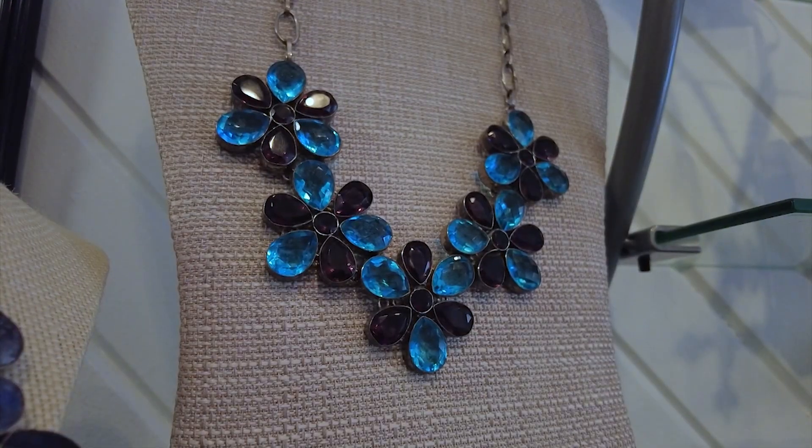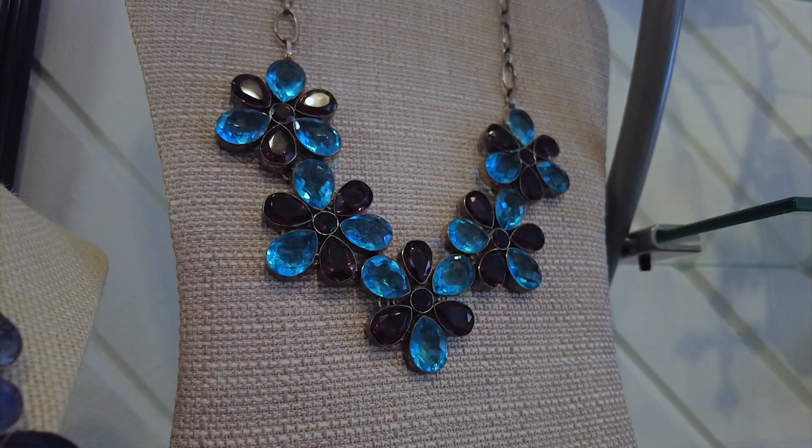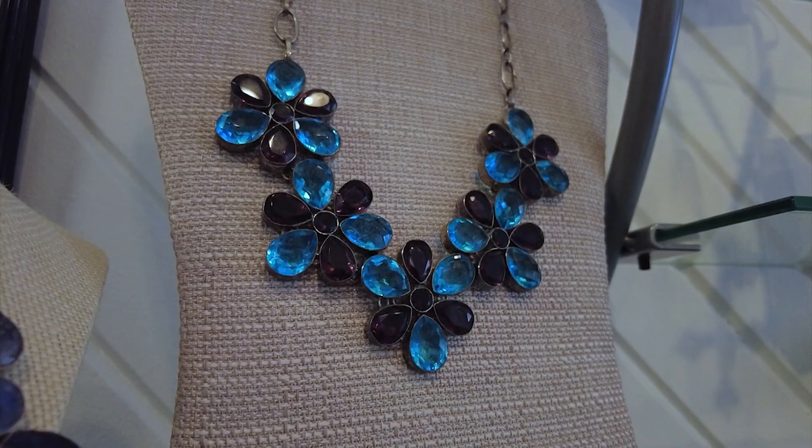Dana is so passionate about the pieces — she always adorns herself in them. Probably our second week that we were open, a lady complimented the earrings that I was wearing and asked if she could purchase my earrings. So I literally sold the earrings I was wearing to her because they were not like any other in the case.